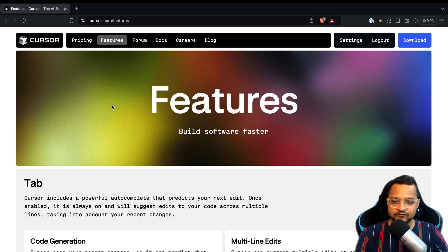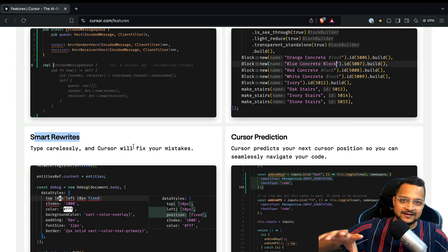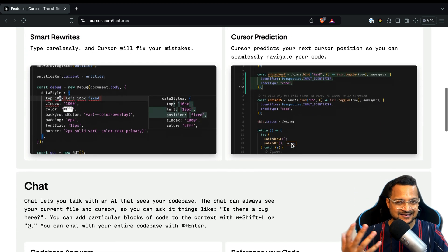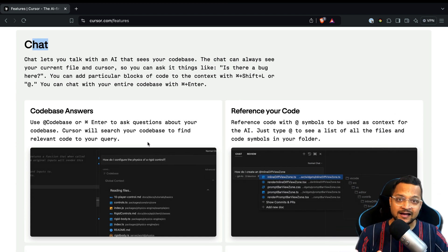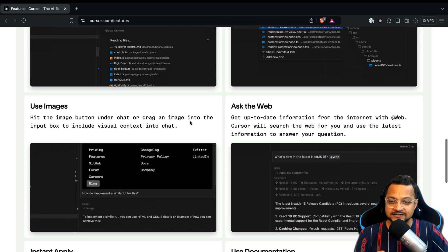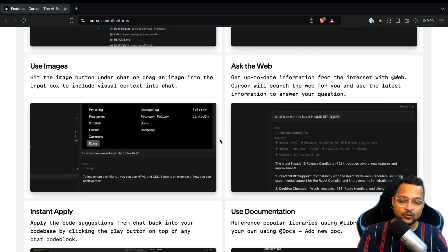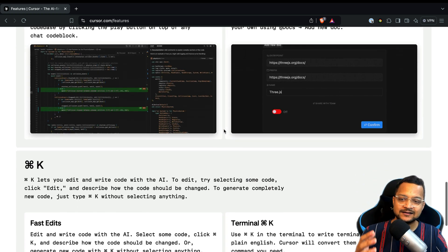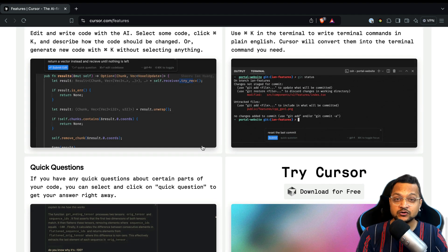Cursor's features include tab completion for multi-line smart rewrite, predictions similar to GitHub Copilot, and the ability to chat with a single file, multiple files, or the entire codebase — that's a really powerful and new thing. You can also pass screenshots to Cursor, ask questions on the web, and it has quick integration with your written code lines.